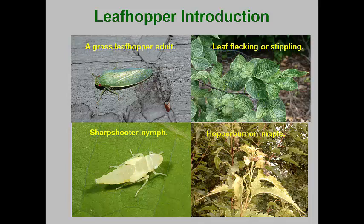Leafhoppers have good vision and will usually move to the other side of a leaf or stem if they see you coming. Of course, they will jump if hiding doesn't work.